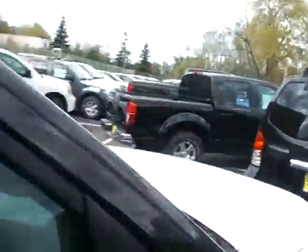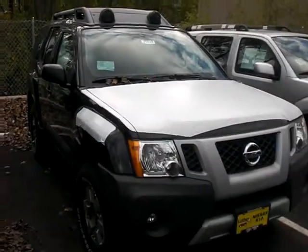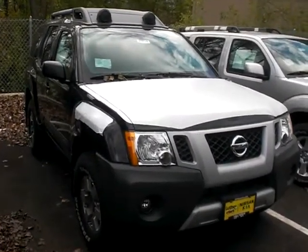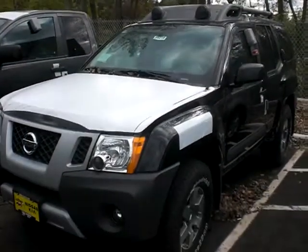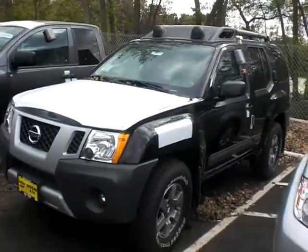I'd love to show you the vehicle in person. JP from Luther Nissan Kia in Inver Grove Heights. The number here is 651-457-5757. 651-457-5757. Have a great day, thanks again.